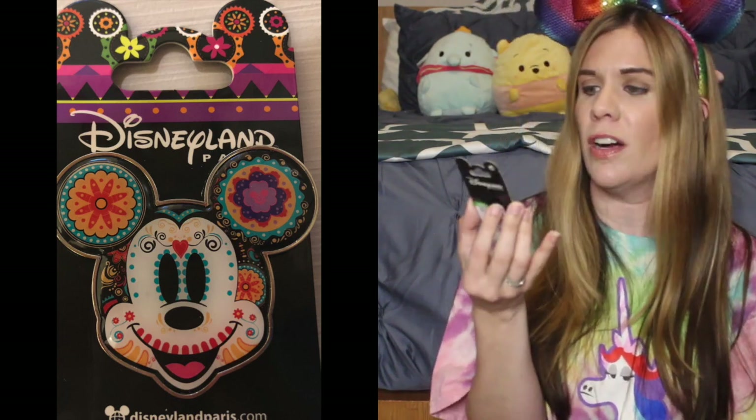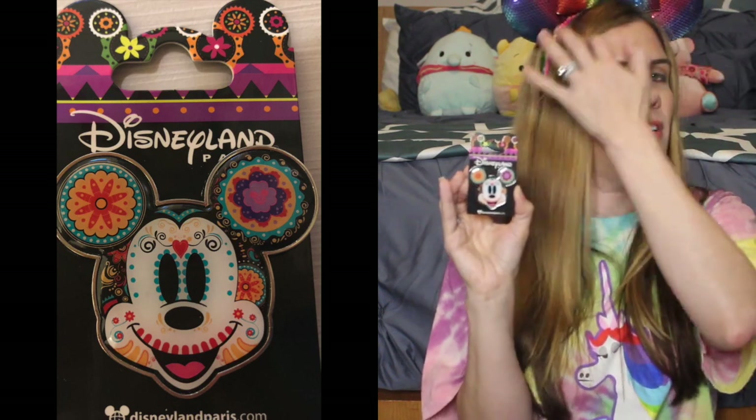Hopping over the pond to Disneyland Paris — the first pin I have is this Mickey head inspired by Coco and the Day of the Dead. Coco is definitely one of my top, top, top movies Disney has produced, and the colors are absolutely stunning. When I saw this pin I just had to have it. I would love to be a Coco completist, but some of those pins are way up there in price. Having Mickey with this beautiful artwork on his face — I just couldn't pass it up.